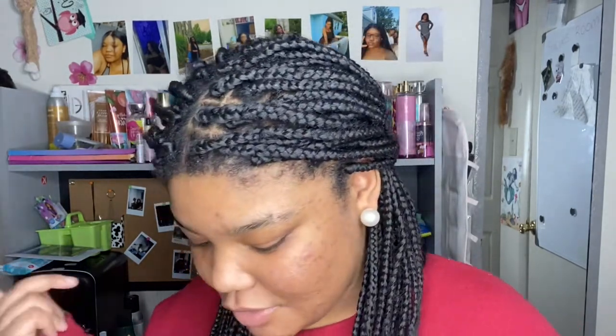Hey y'all, it is Vlogmas Day Seven and today I'm going to be showing you guys my smell goods collection. This is really just like perfumes and lotions, but I call them smell goods because that's what we call them. I have all of this to show you guys, and I will also be showing you two body washes that I didn't show in my hygiene products video because they're new.